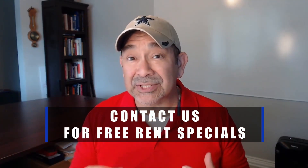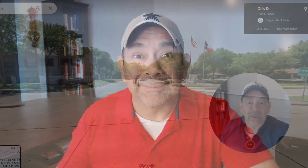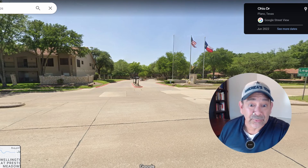Do you have anything against me showing you brand new apartments offering free rent specials here in Plano or anywhere in DFW? If not, make sure to reach out because these deals change all the time. If you found this video helpful, give us a thumbs up and share it with someone that may be looking for an apartment to rent.